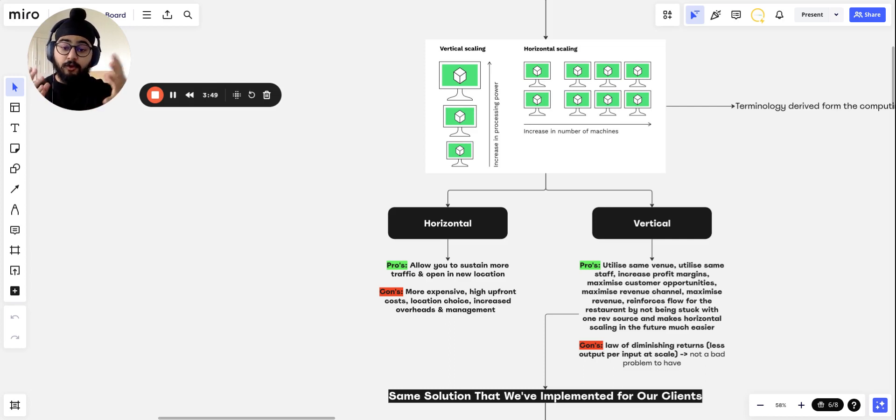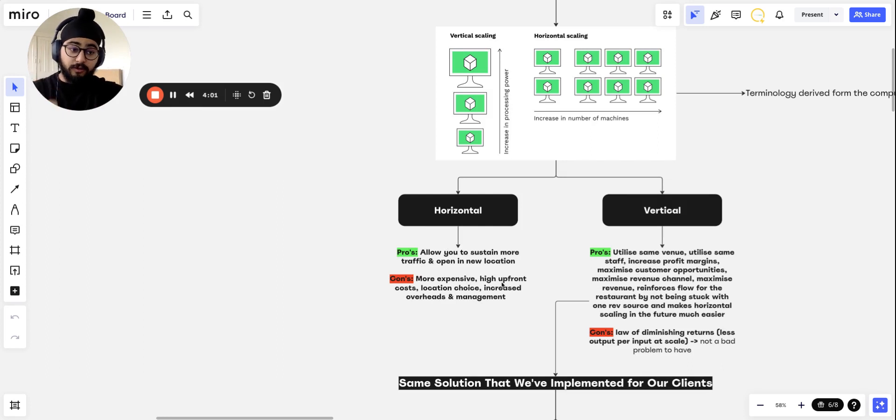But if you're not full all the time and you have room to grow, then vertical scaling is going to be your specific target. The cons of horizontal scaling are that it's much more expensive — there are high upfront costs, you have to choose a location that will drive revenue so you pay high rent, and you're going to have increased overheads and management. If your current restaurant isn't performing well, you'll just have double the problems and double the costs with a new location.